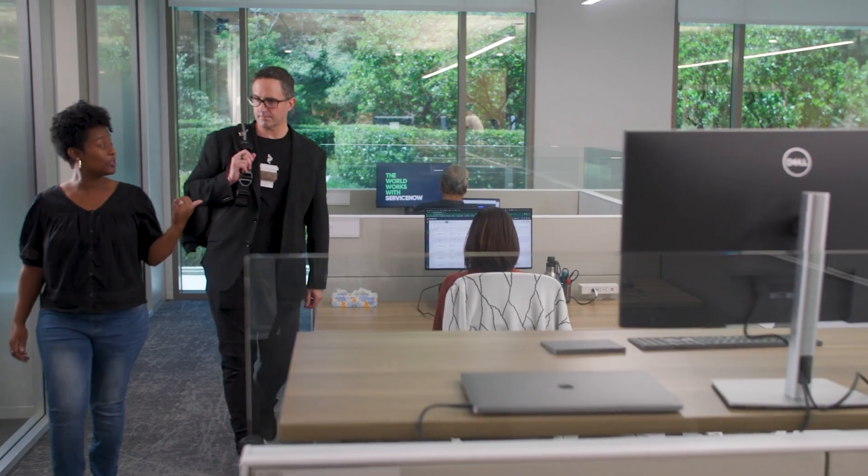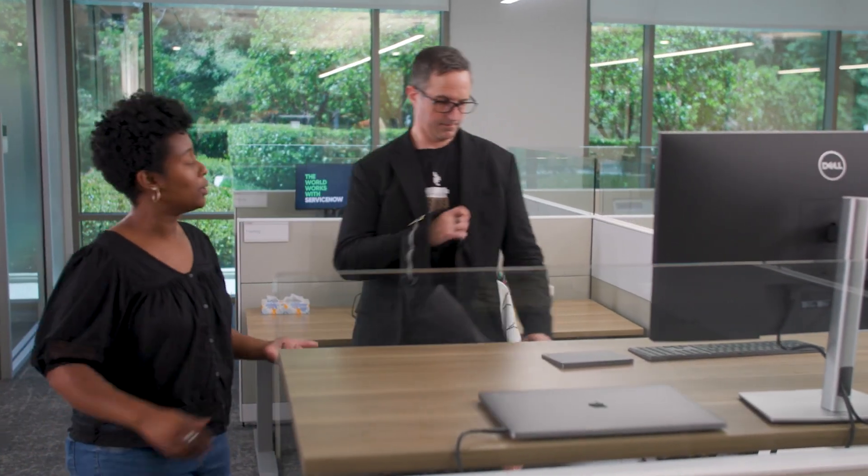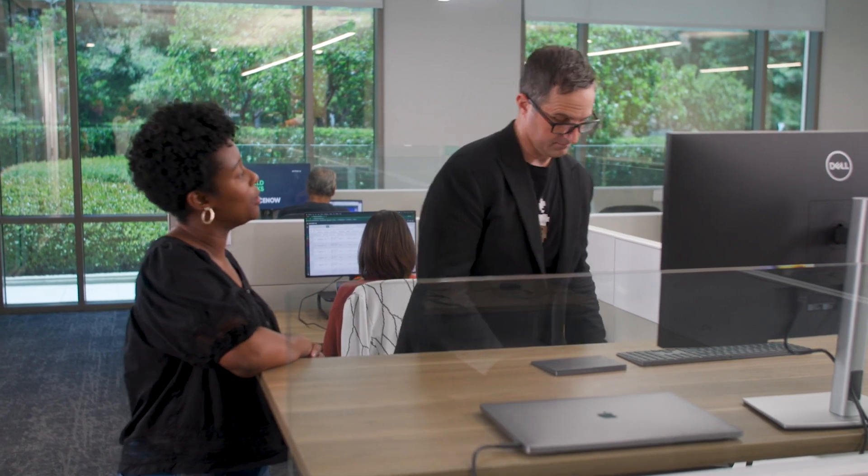Hey, Abid! Since you got your onboarding done ahead of time remotely with ServiceNow, you're ready to hit the ground running day one. It seems like a pretty cool platform, but it's going to take a while to learn, right?